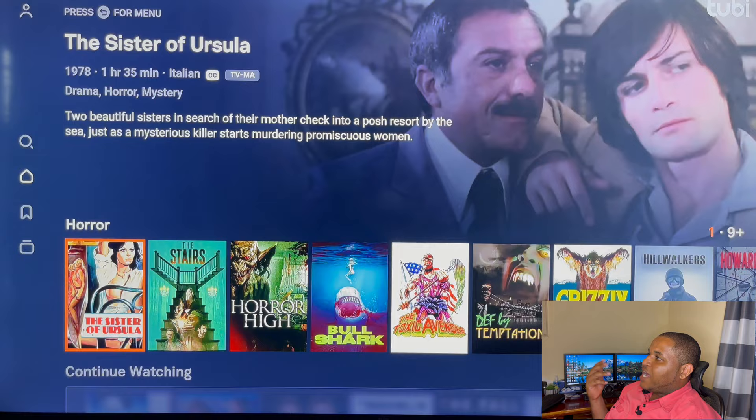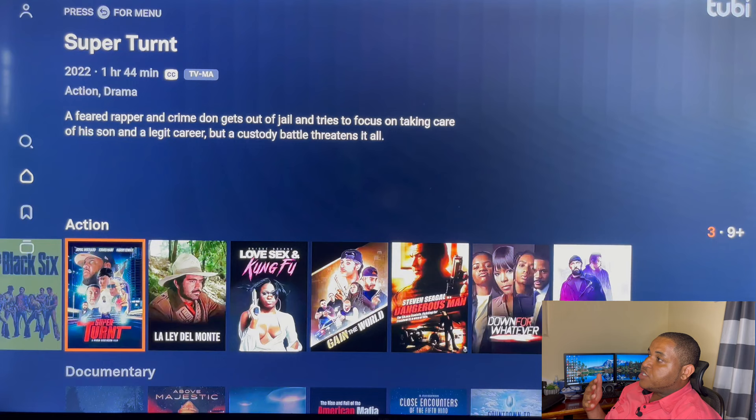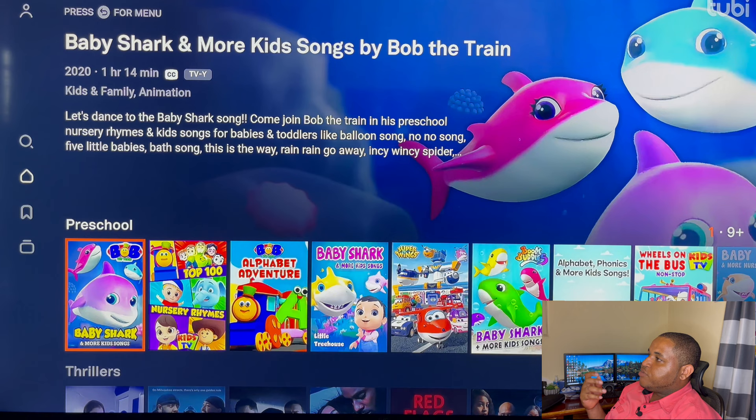On Tubi there are horror movies, action, documentary, and quite a few different types of movies that you can watch. There are also preschool titles available as well.